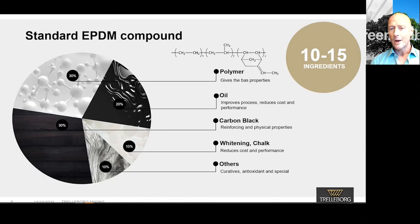A basic EPDM compound consists roughly of 10 to 15 ingredients, divided into five main categories: polymer at 30%, oil at 20%, carbon black at 30%, whitening and chalk at 10%, and others at 10%.